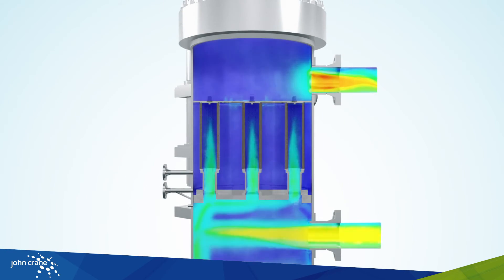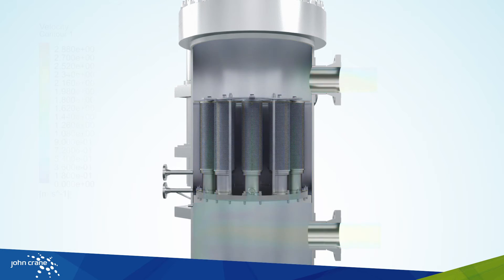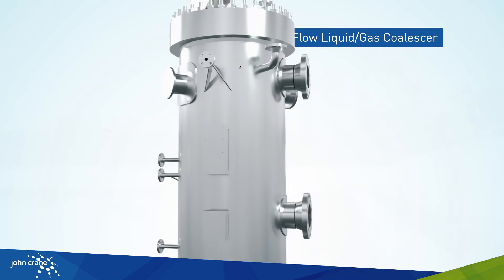Improved liquid drainage, higher gas volume, better gas distribution over the element surface, and a lower pressure drop.